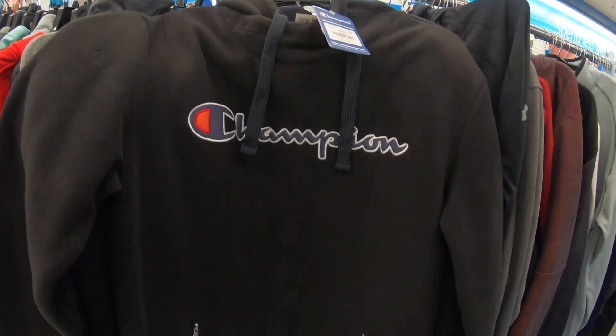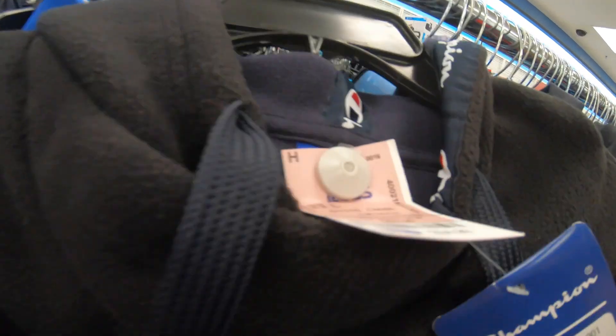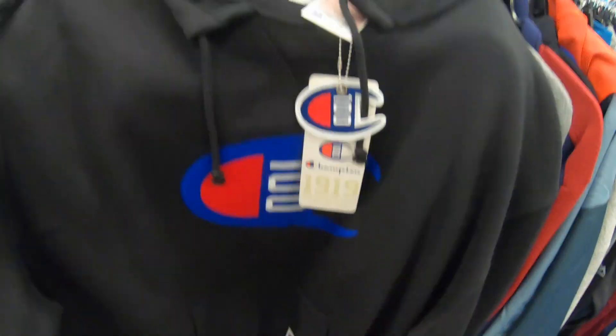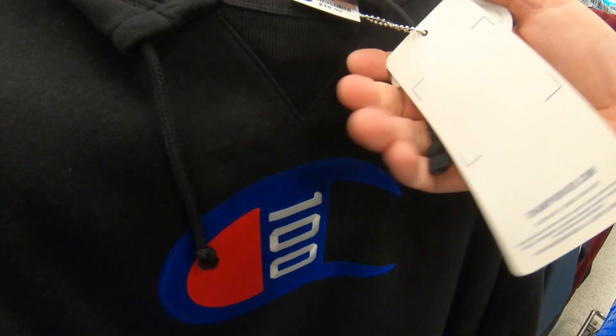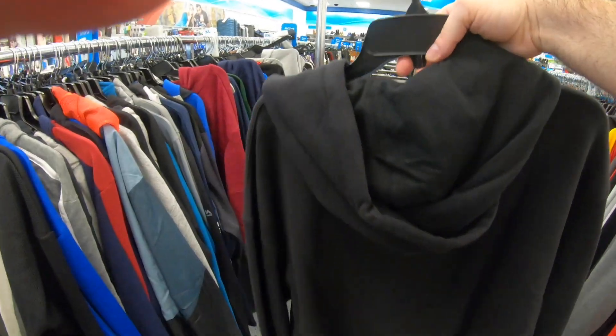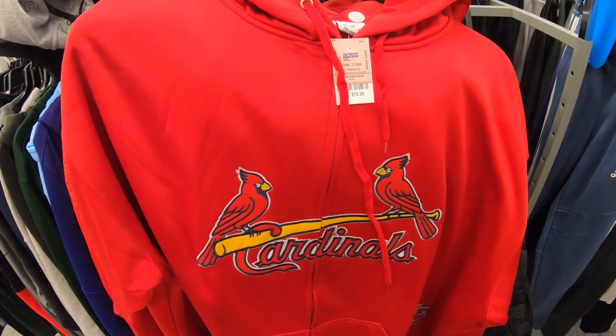I come across a bunch of Champion stuff today. Here's a nice Champion hoodie — $105 retail, $24.99 Ross price. Champion's not easy to look up; I couldn't find any sold listings on that one. Here's another Champion 100 hoodie with kangaroo pockets, $19.99. Champion is now in style, but I can't find style numbers easily — I'll have to research those better.